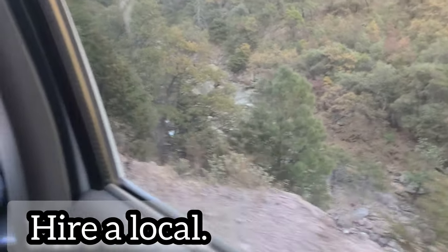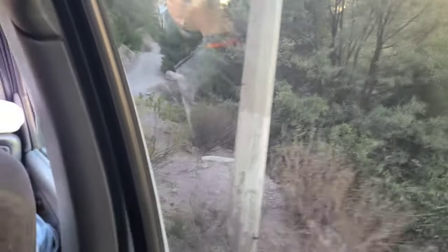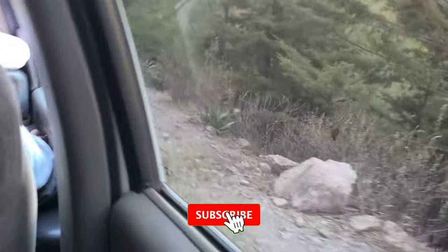Normally I would advocate doing things yourself, but the road down to Recuacuata is very dangerous. As you can see here, there are sheer drop-offs, and you will see cars that have not made it.